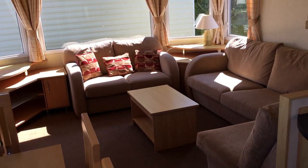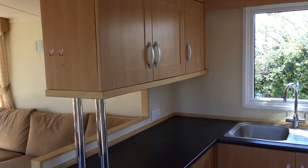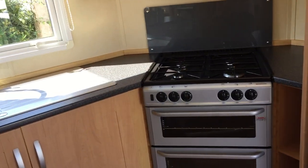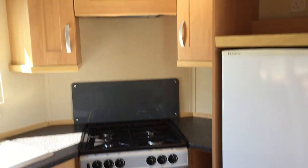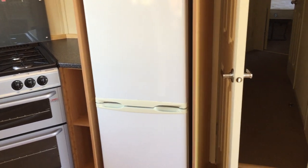Into the kitchen, you have your upper storage, storage below, your cooker, a place for your microwave, and you have your integrated fridge freezer.